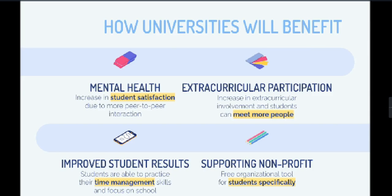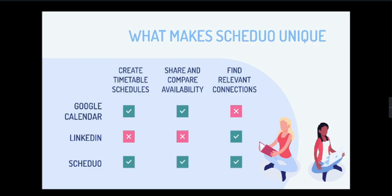During the pandemic, students are reported to have a large increase in stress and loneliness. Scheduo will help students improve their well-being by allowing face-to-face interactions as well as providing the confidence they need to meet students while doing the activities they love. You may also help students practice their time management skills for when it is time to focus on coursework. We can use Calendar apps to create and compare timetable availability, and there are also networking platforms like LinkedIn for making connections, but there is no website that can do all three functions.